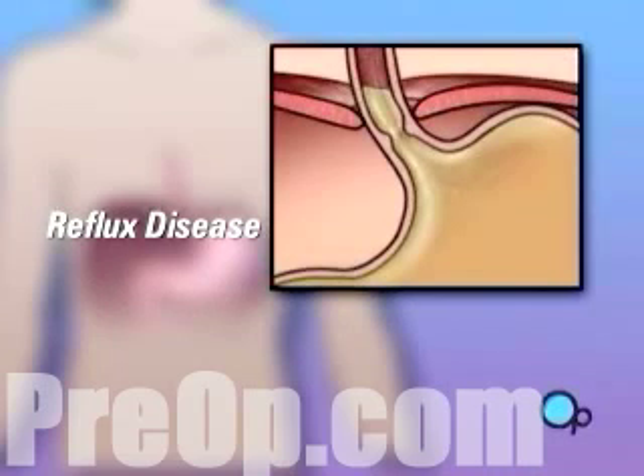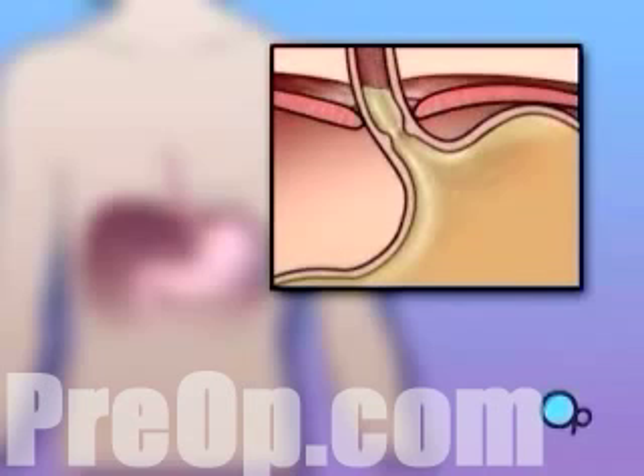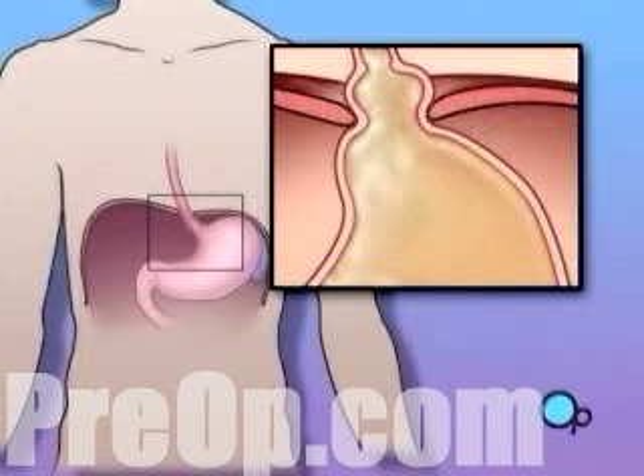Reflux disease is often caused by a hiatal hernia, pregnancy, or an ulcer or tumor of the esophagus. About half of the patients with severe reflux disease often have a hiatal hernia, which is a tear in the diaphragm.